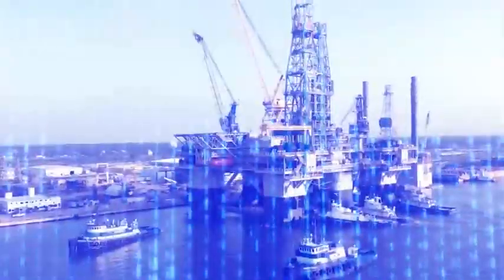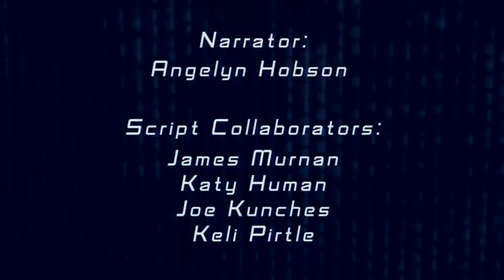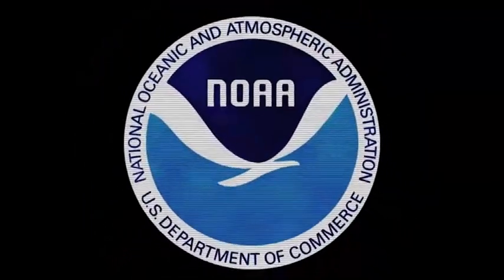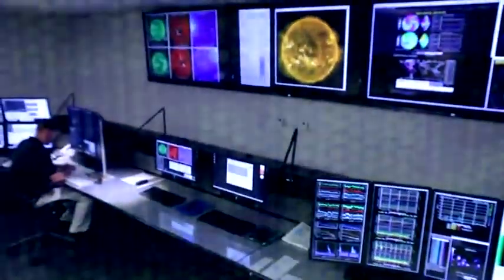The number of customers who rely on space weather information continues to grow. As our reliance on technology increases, so will our need for constant monitoring of the sun. As conditions develop, we put out alerts, warnings, and watches to our customers so they can take action.